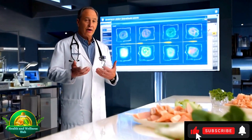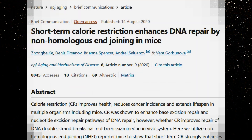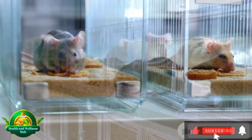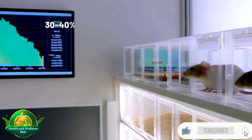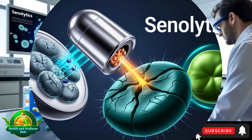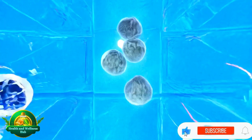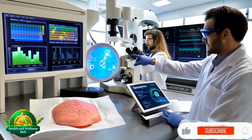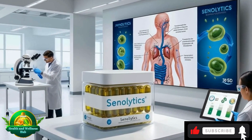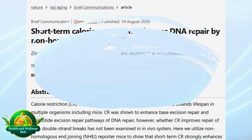A study published in Nature demonstrated that reducing calorie intake by 30–40% in mice resulted in a 30–40% increase in both mean and maximum lifespan. Senolytics are specialized drugs designed to target and eliminate senescent cells — zombie cells that no longer divide or function properly but instead release harmful substances that contribute to aging. By removing them, senolytics may help reduce inflammation and promote healthier, younger tissues, as highlighted in an article published in Nature.